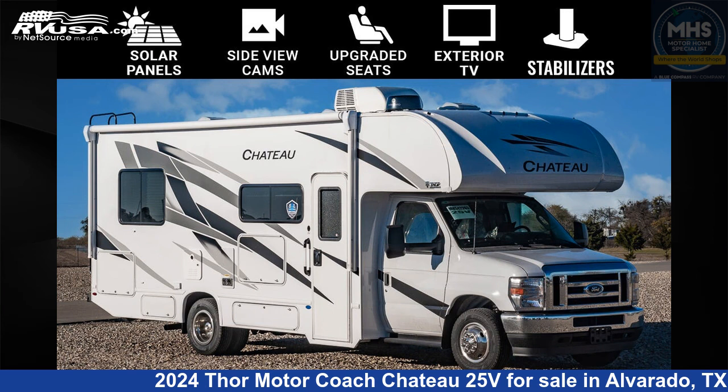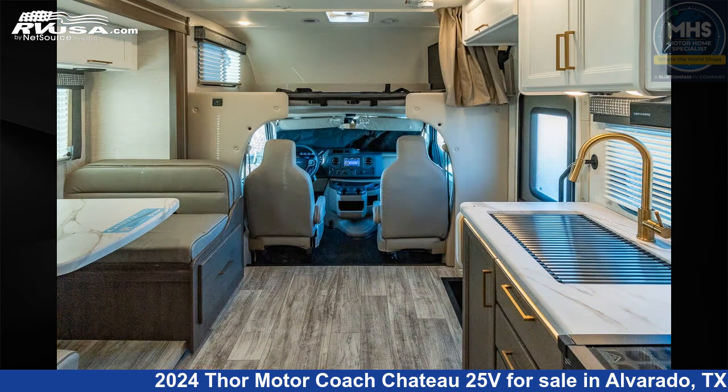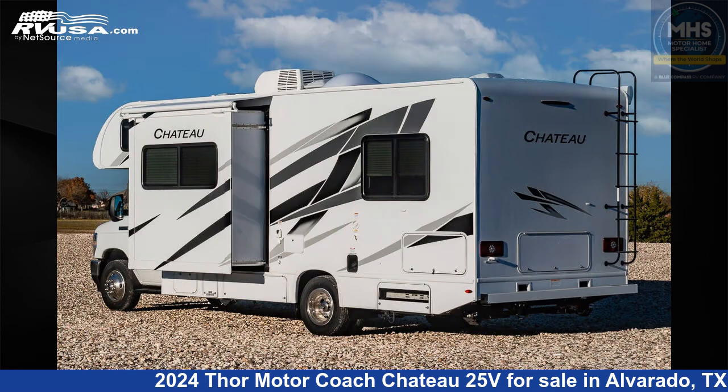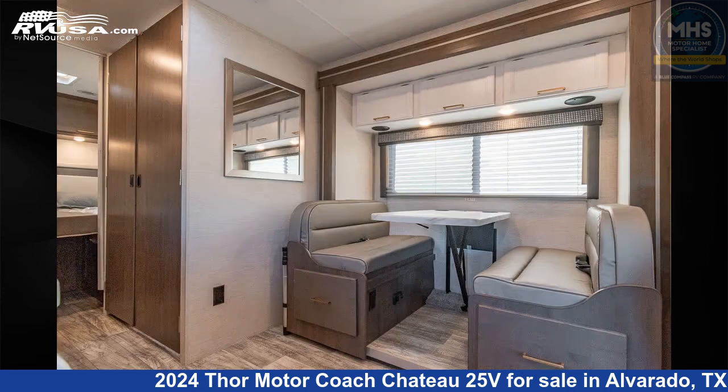This 2024 Thor Motor Coach Chateau 25V is a Class C RV. It is located in Alvarado, Texas, 76009, and is offered for sale by Motorhome Specialist. Click the link in the video description to visit RVUSA.com and see more photos as well as the current price.